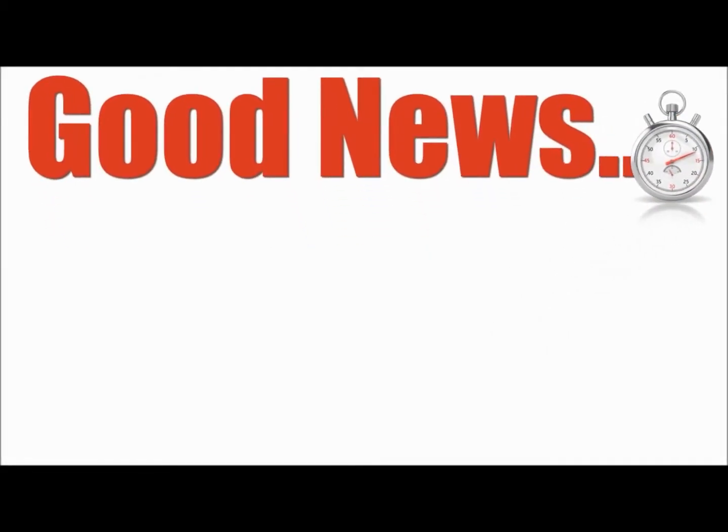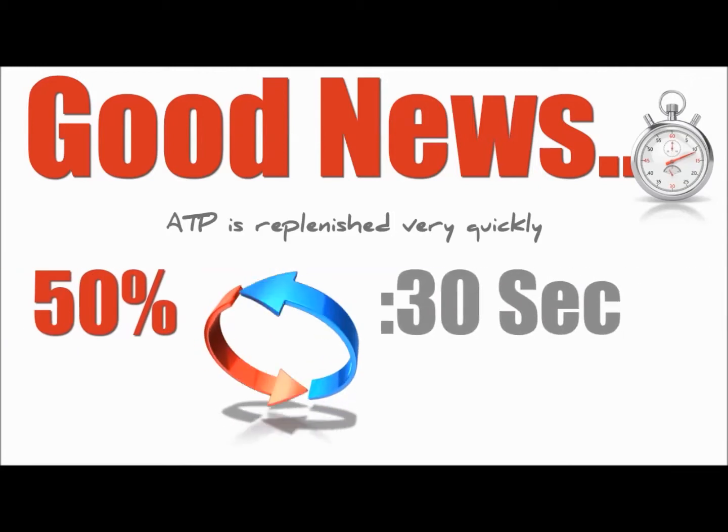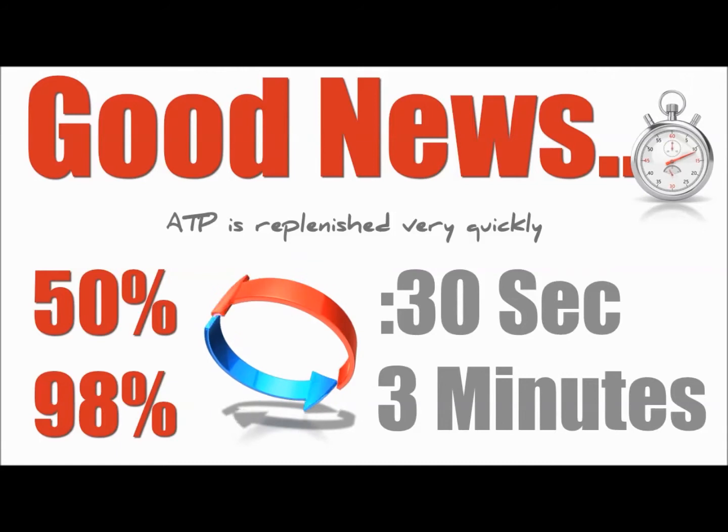The good news is ATP is replenished very quickly. Studies have shown that half of the ATP used during an exercise is resynthesized within 30 seconds. Ninety-eight percent of ATP is replenished within the first three minutes of rest.